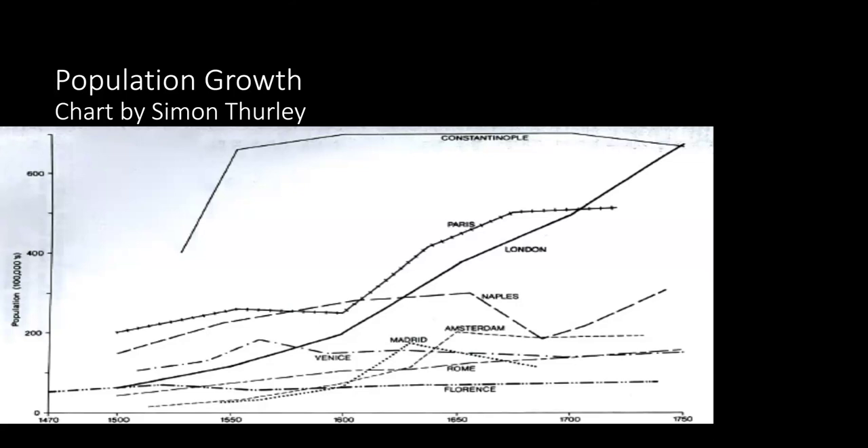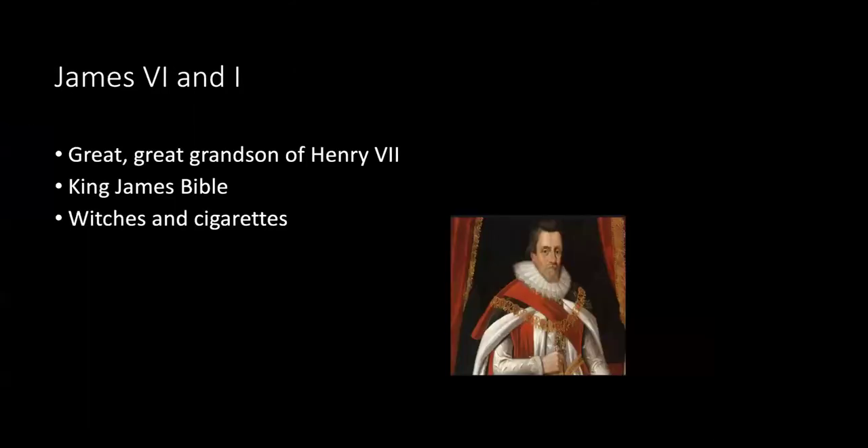The last Tudor monarch was Elizabeth I, the younger daughter of Henry VIII by his second wife Anne Boleyn. She never wed, had no children, and was popularly known as the Virgin Queen. When she died in 1603, the crown passed to King James VI of Scotland, marking the unification of Scotland and England under one ruler. He was the great-great-grandson of the first Tudor, Henry VII, and also the son of Mary Queen of Scots.